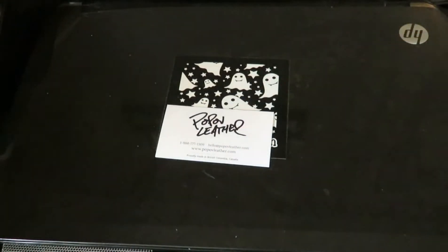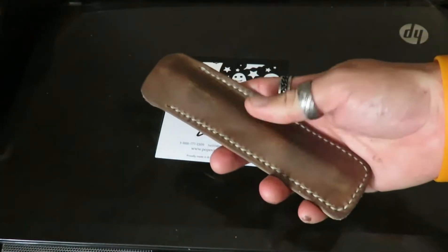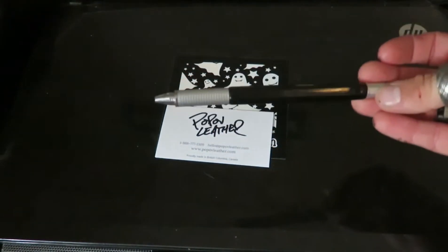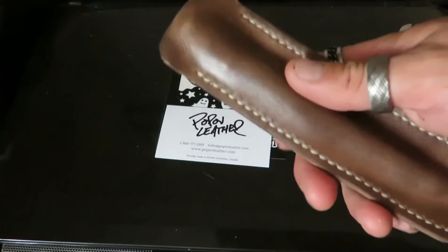They make leather wallets and stuff like this, leather pen holders. Now this is a pen holder I recently just got from them. It holds my perfect pen, which I did a couple videos on. This is the pen holder.